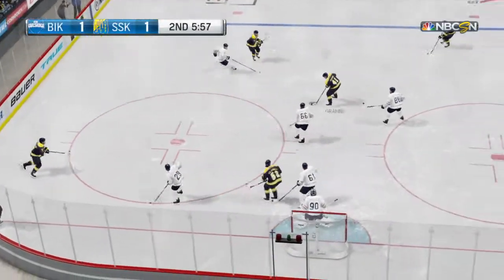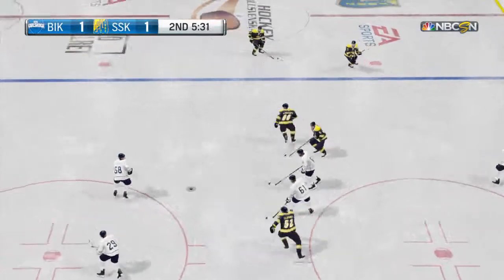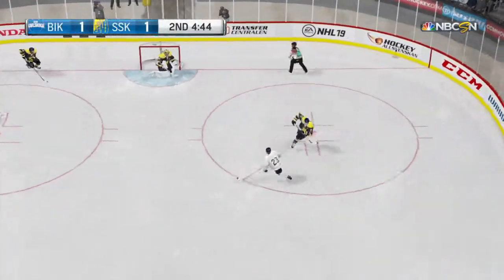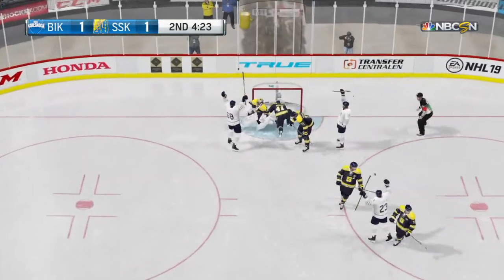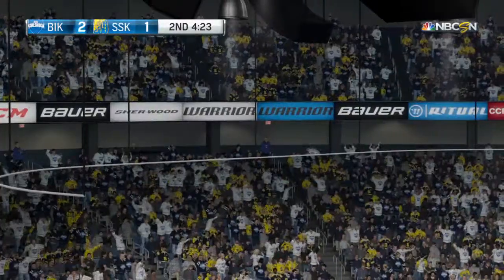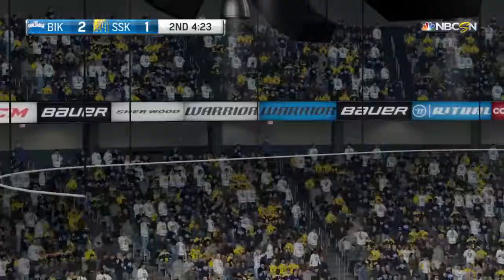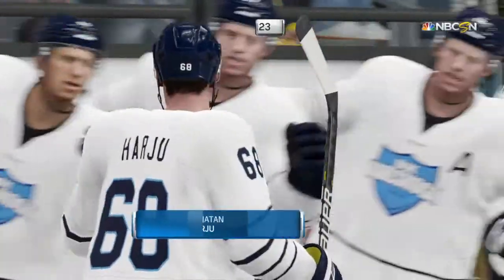Gives it over to the point. Close, but wide. Carl Skogas winging it at neutral ice. Great take — dangerous area. He scores! He scores!